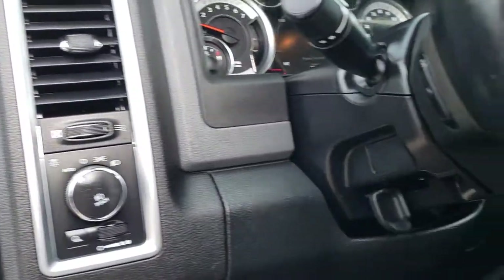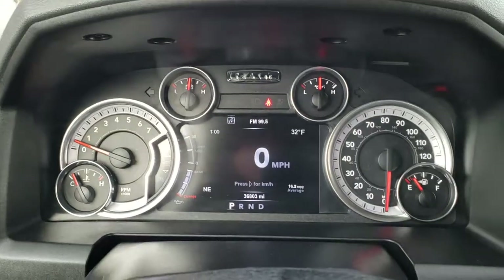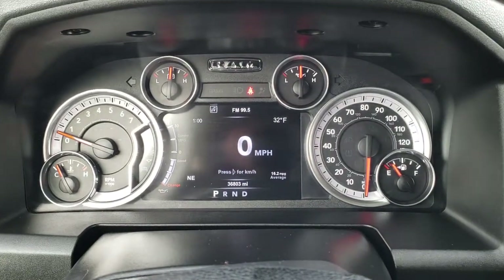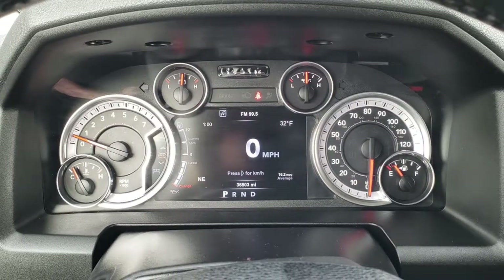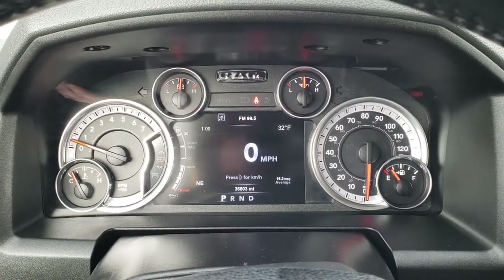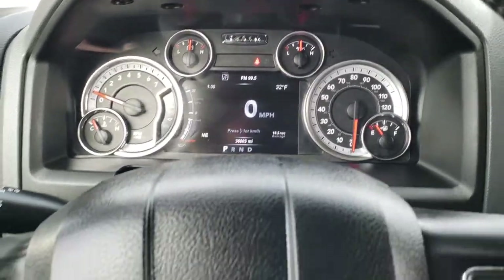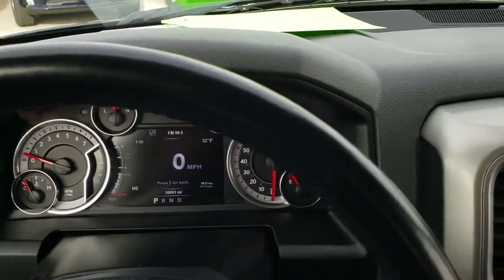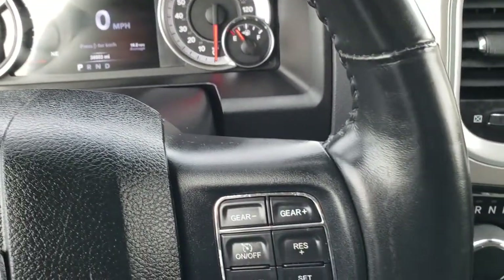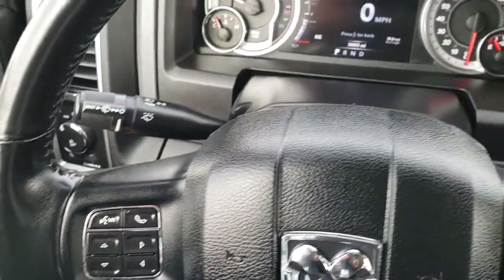This one has auto headlamps. As we hop inside the truck, you can see that this truck has 36,803 miles. It has a 7-inch TFT display with outside temperature display, digital speedometer, miles per gallon, and compass. You get the heated leather-wrapped steering wheel, which is in excellent shape, with cruise controls on the right and Bluetooth and information center controls on the left.